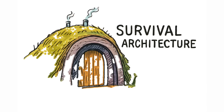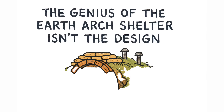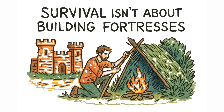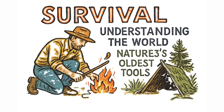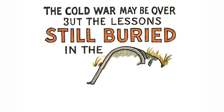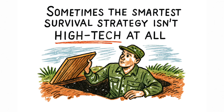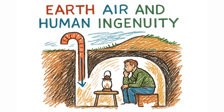It's survival architecture without the bunker price tag and without the bunker problems. The genius of the Earth Arch Shelter isn't the design — it's the philosophy. Survival isn't about building fortresses. It's about understanding the world around you and using nature's oldest tools to create safety where none existed. The Cold War may be over, but the lessons it taught us are still buried in the soil. Sometimes the smartest survival strategy isn't high-tech at all. Sometimes it's just earth, air, and human ingenuity.